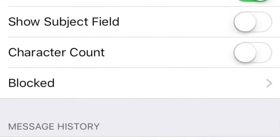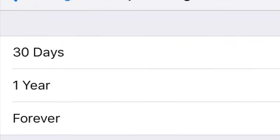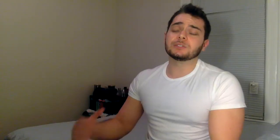First of all, if you want to have your messages automatically delete, you can go to Settings, then Messages, and choose automatically delete after 30 days, as opposed to keeping them forever and ultimately taking up more and more of your storage space.